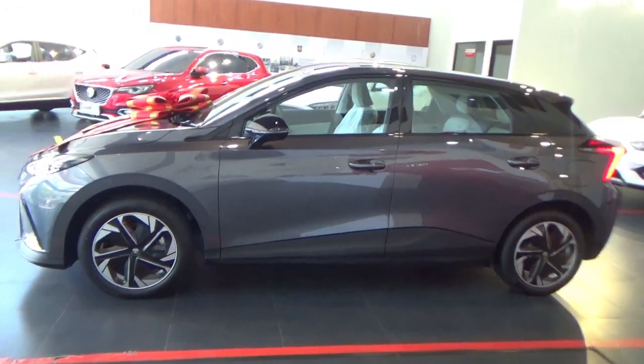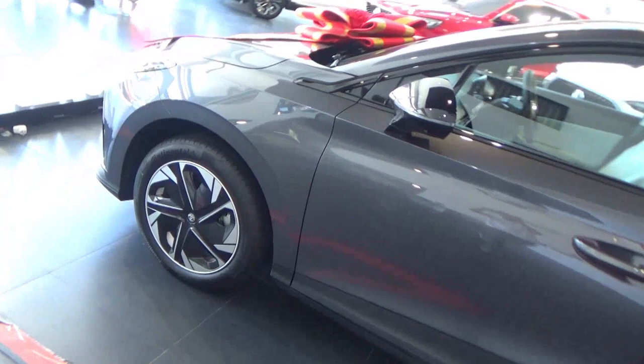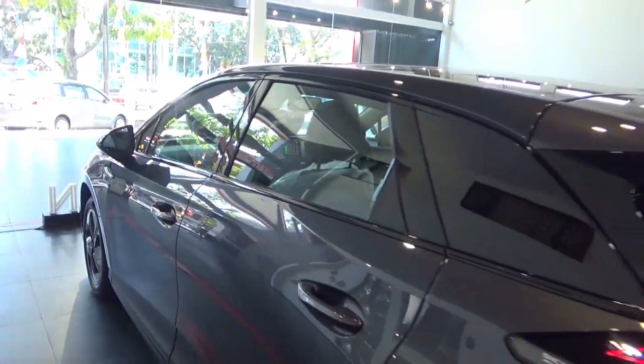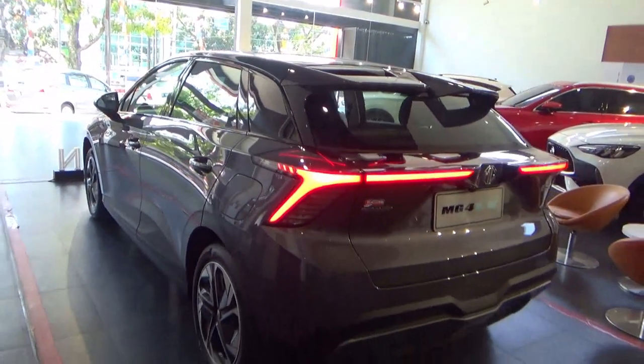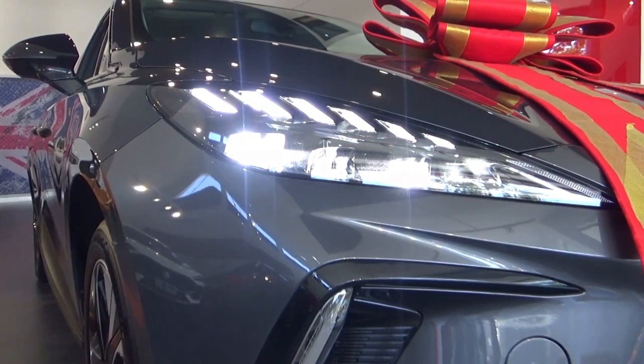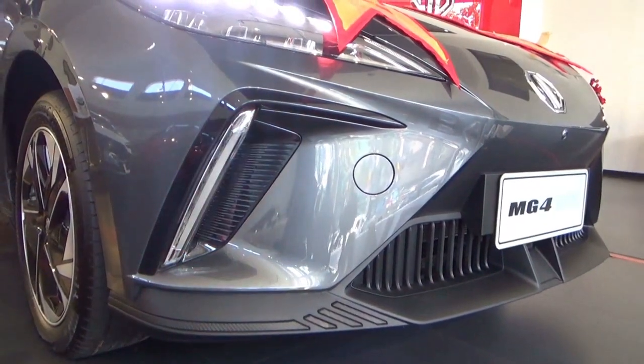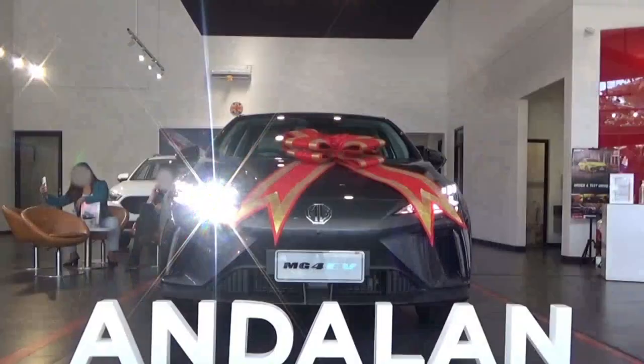For the design, the MG4 brings sportiness at all angles and is worth staring at as an EV. Unlike other EVs that look monotonous, around the front there are automatic LED projector headlights, along with six vertical fibre optic LED strips and vertical LED indicators.